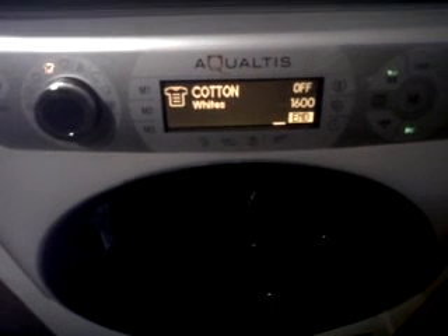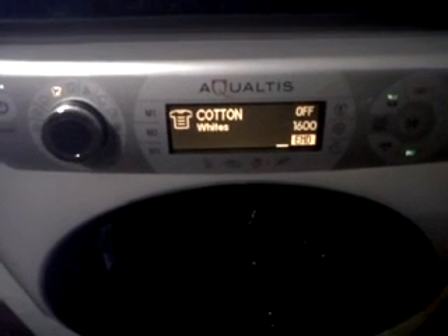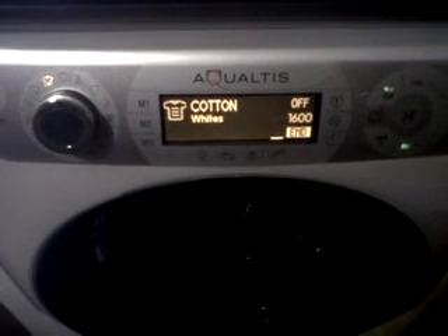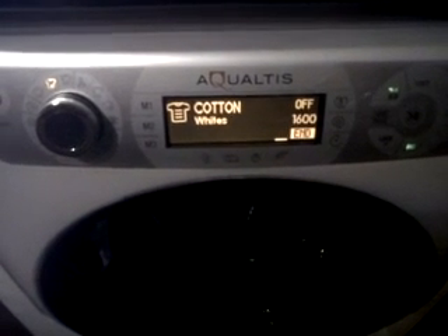This washing machine is very stylish, goes lovely in my kitchen. Only had it a day, already done 3 washes. It's a lot quicker than my last machine and the clothes are a lot drier. It's 1600 spin and very clean.